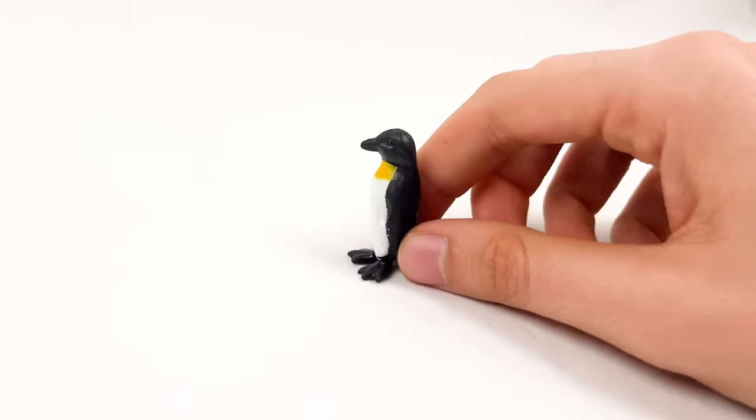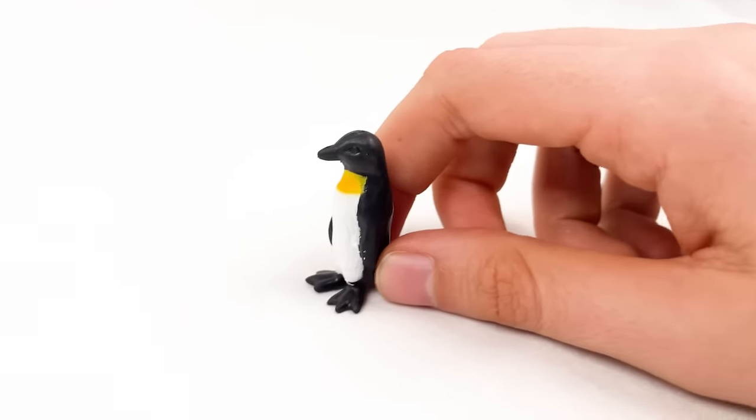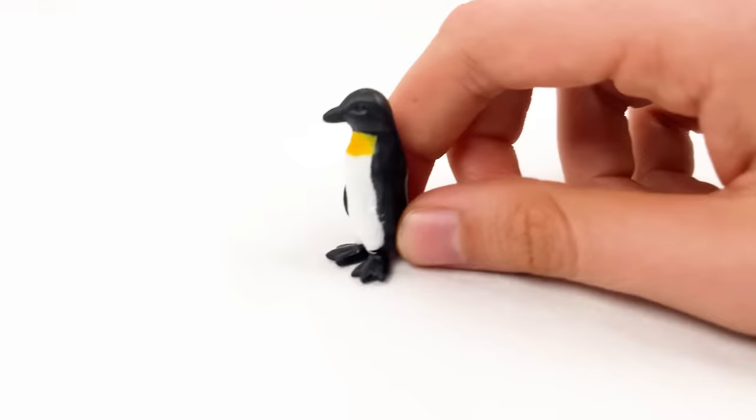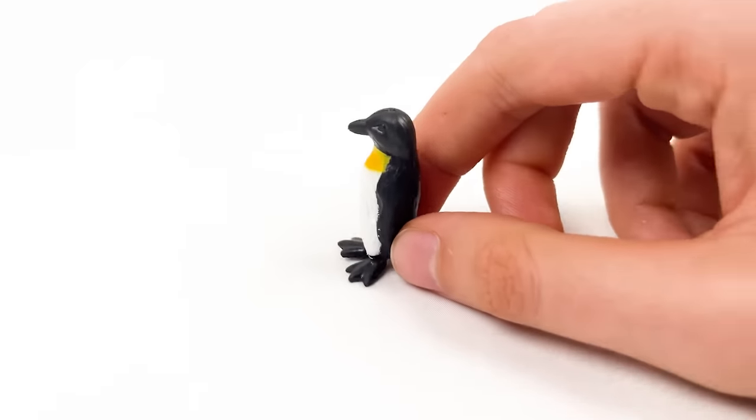And here we have a baby penguin! Penguins waddle when they walk, like they are dancing! Look at this penguin dancing — look how it is walking! That's funny!